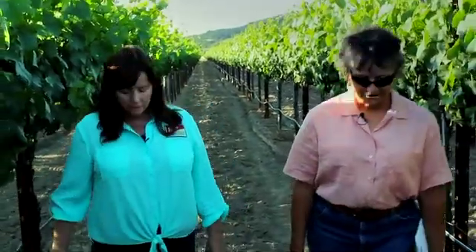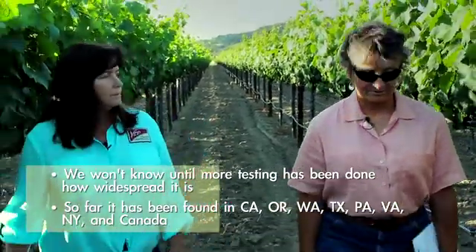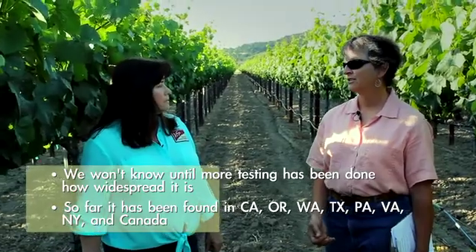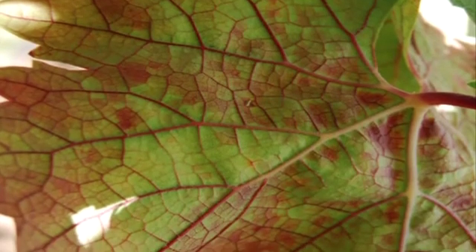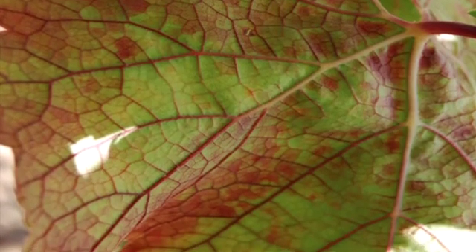What areas, if any, seem to be hardest hit? Well, the test has only been available since October, so so far California, Oregon, Washington, Texas, Pennsylvania, Virginia, New York, and Canada have tested positive. They're testing overseas as well, but the test has only been available for a few months. We really don't know the full extent of it.